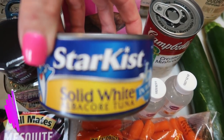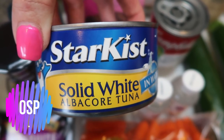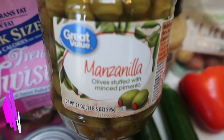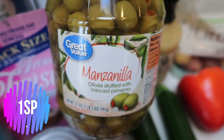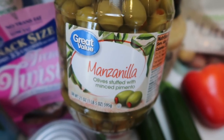I also picked up a can of solid white tuna — this is for my husband. He decided he wanted tuna sandwiches for lunch next week. These green olives are also for my husband. I love green olives as well, but my husband is obsessed, so I picked up a big container of green olives for him to have for snacks.